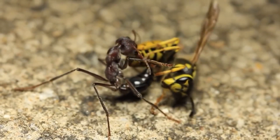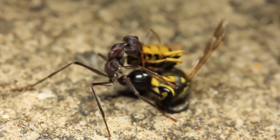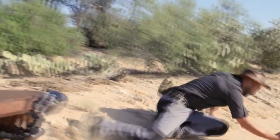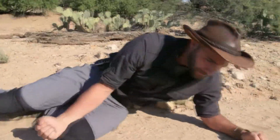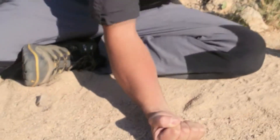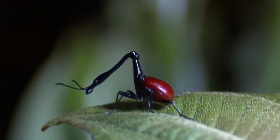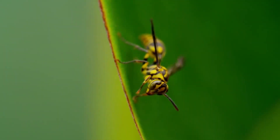In the Schmidt Sting Pain Index compiled in 1990 by Justin Schmidt, the bite of this ant takes first place, characterized by the following description: "Pure, intense, brilliant pain. Like walking over flaming charcoal with a 3-inch nail embedded in your heel." And that's all for today — like if you enjoyed this video, thanks for watching, and subscribe for more.